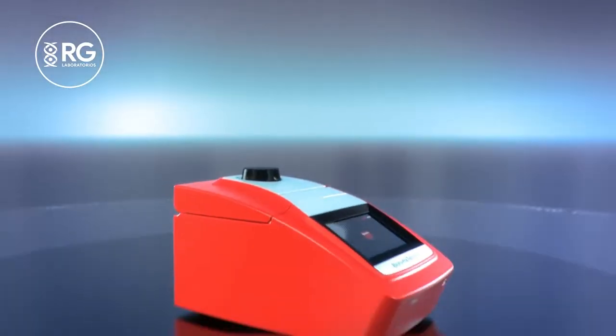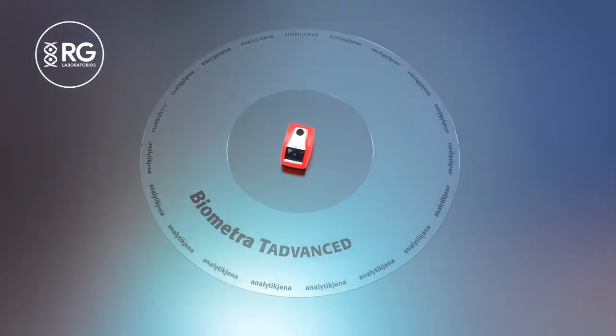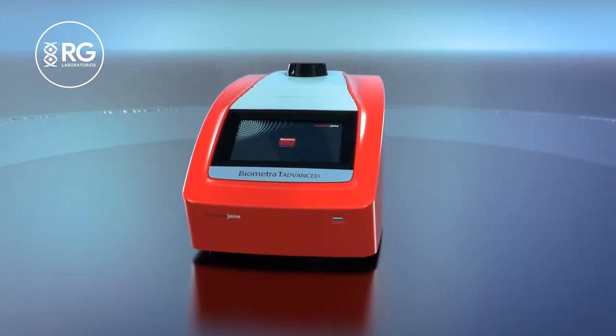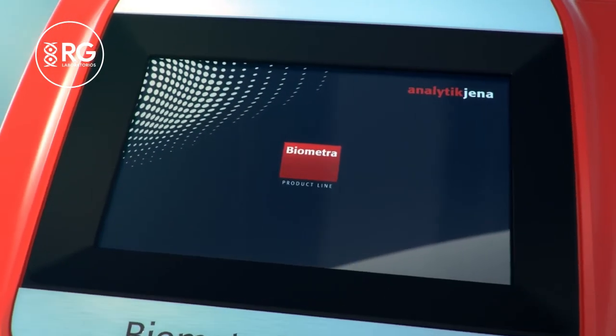No compromises in technology. The Biometra T-Advanced is a high-end thermal cycler convincing by ultra-fast heating and cooling rates for very short program run times, excellent temperature uniformity for highest reproducibility of experiments, innovative design in combination with high-quality components, made in Germany.